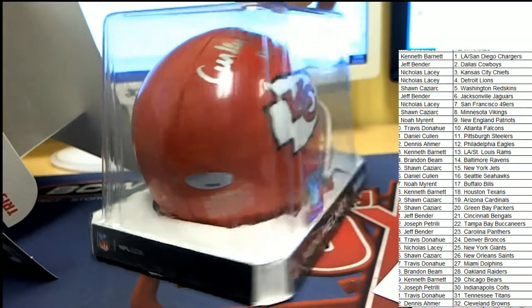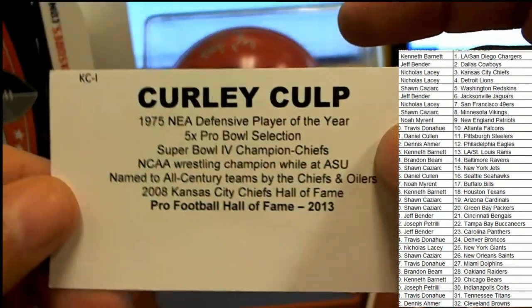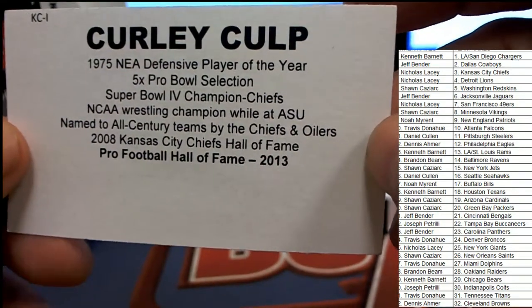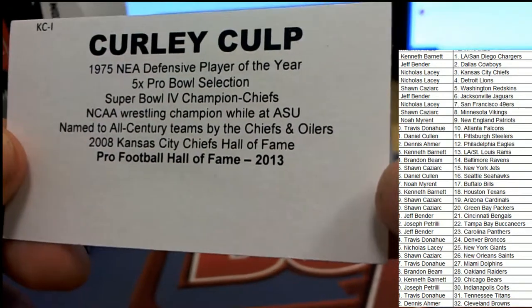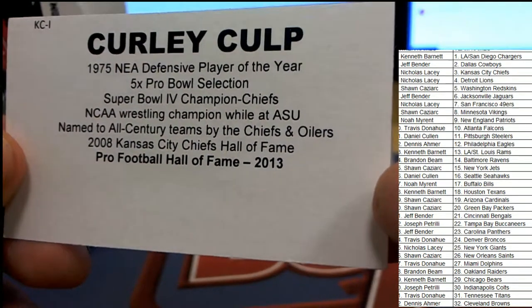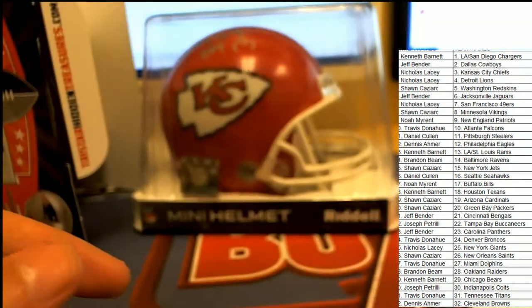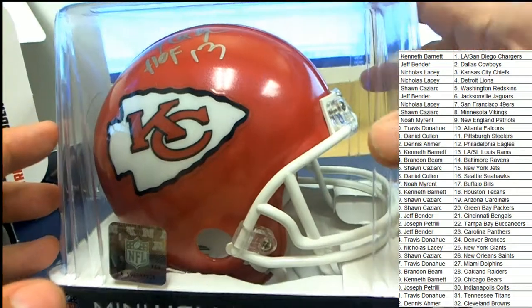It's Kansas City Chiefs — great big Hall of Fame signature! It's Curly Culp! Five-time Pro Bowler and Super Bowl champ, and a wrestling champ in college — oh my gosh! That is a Hall of Famer signature right here on this Kansas City Chiefs mini helmet. A legend, and a very nice big signature with nice-looking ink on there. That is just great!